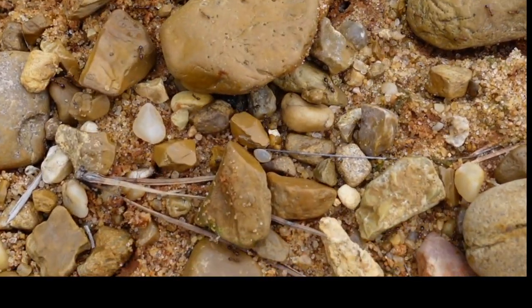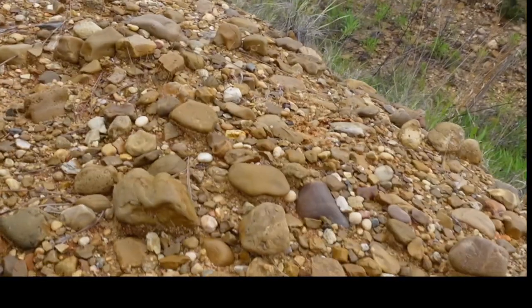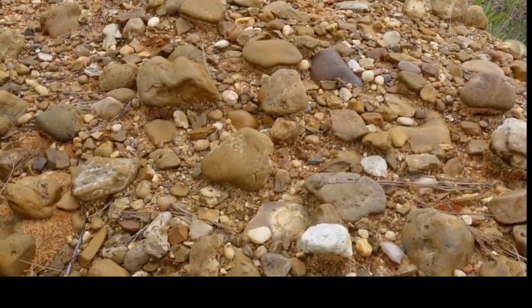Just got myself on this little fire ant pile as I was trying to get to this agate that we're guarding so well.